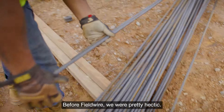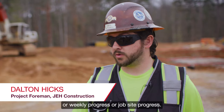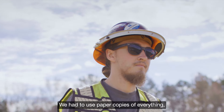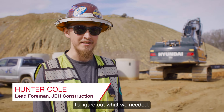Before Fieldwire, we were pretty hectic. We didn't really have any way to mark progress — whether it was daily progress, weekly progress, or job site progress. It was actually pretty hard. We had to use paper copies of everything, and if I didn't have it or we were missing a page, it could take hours to days to figure out what we needed.